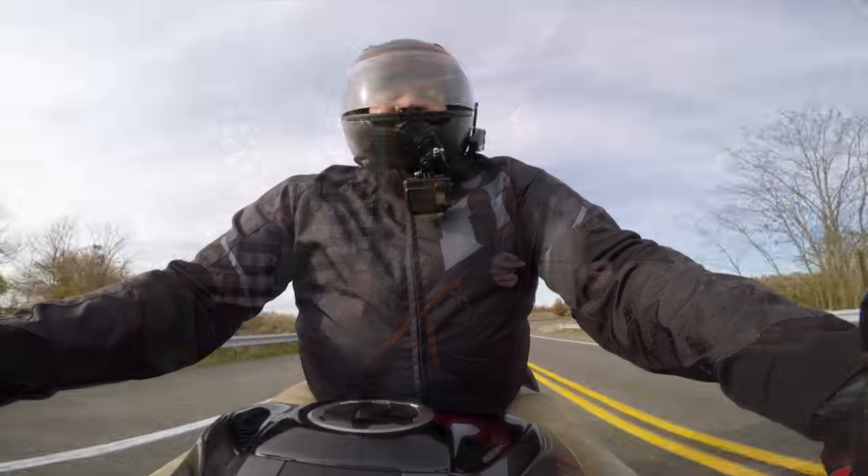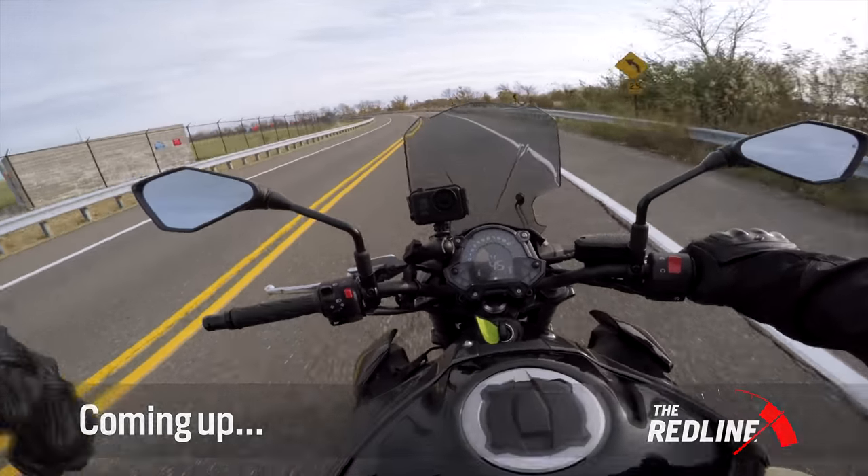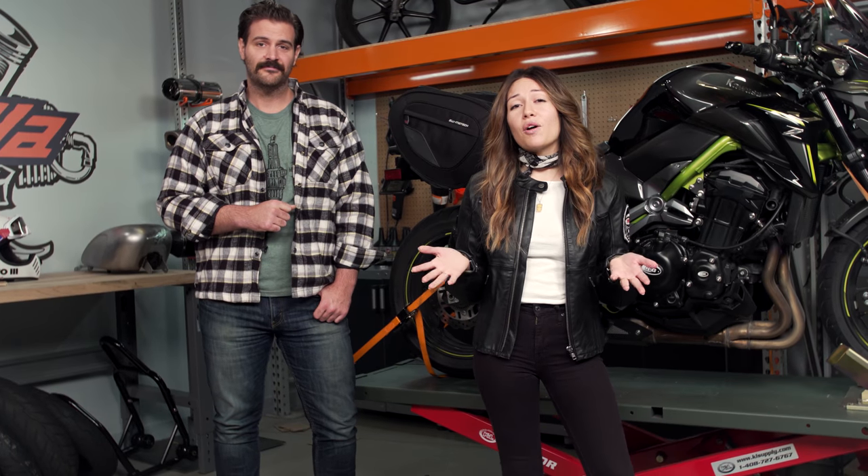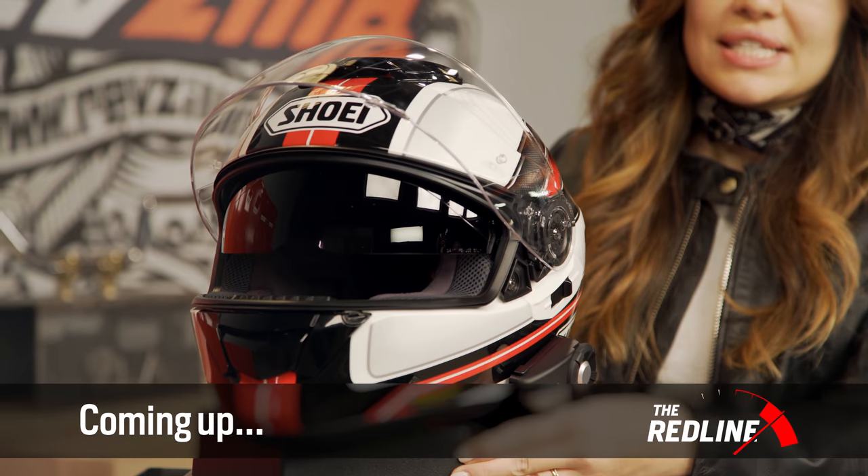We'll also visit with Lemmy who's been spending time with Kawasaki's Z900 — between the mods we've made and the time we spent riding it, he's got a lot of great info for you on this bike. And as always we've got the gear closeouts you can snag for less from brands like TCX, Sena, and Klim.